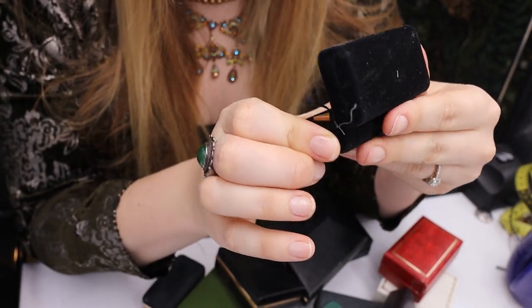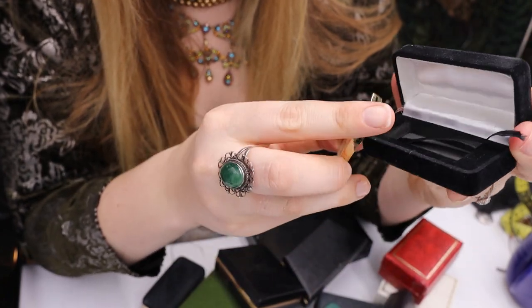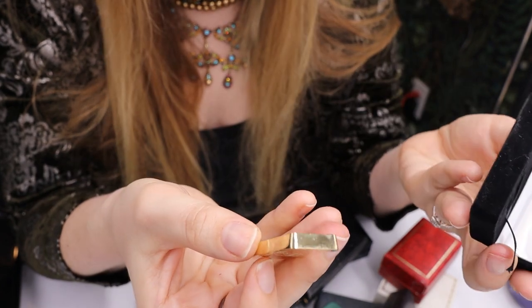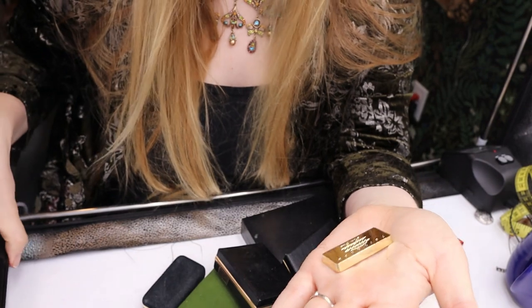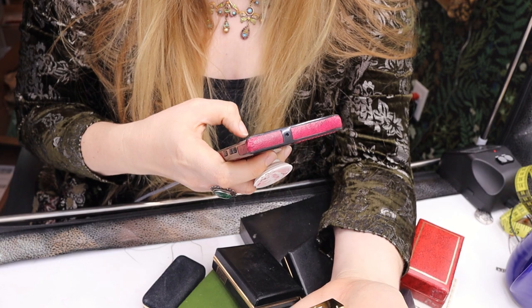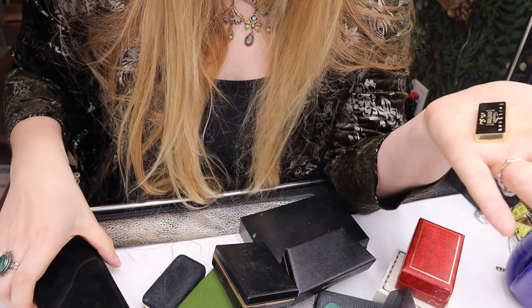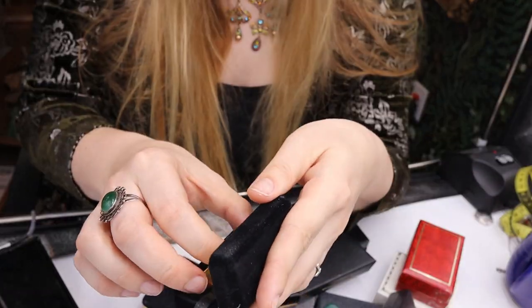This says Fort Knox pure gold — how much do we want to bet this is not pure gold? It's heavy. It says 'replica of gold brick stored at Fort Knox, Fort Knox 9.99g fine gold.' I Google Lensed it — it's a Fort Knox two-inch gold bar collectible going for about $12. So definitely not real gold, but it feels nice and heavy — a good learning tool.